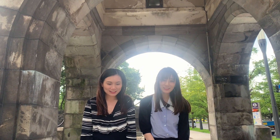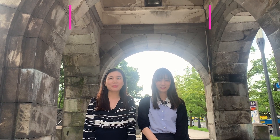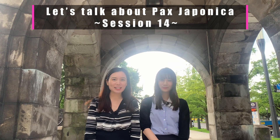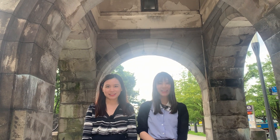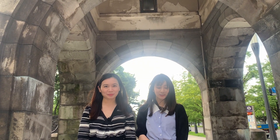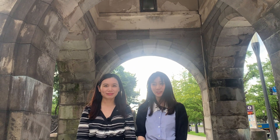Hello everyone! Thank you for watching the CRS program. Let's talk about Pax Japanese session 14. And today is different from usual — this time we'd like to make some change. We are recording outside instead of in the office.